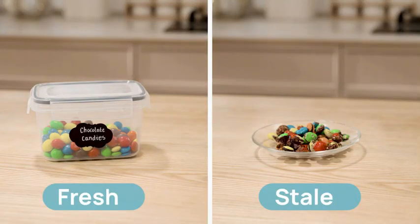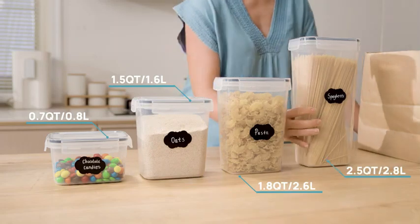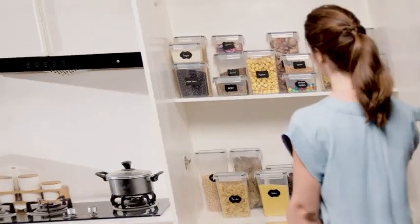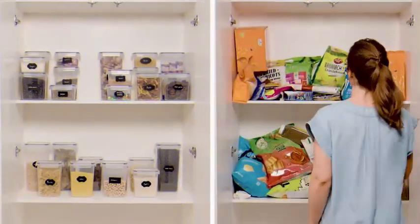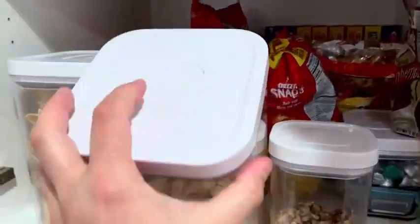The package dimensions of 17.04 inches by 12.16 inches by 6.46 inches allow for ample space to store your food items efficiently. The item model number SVM02029 ensures that you are purchasing the correct product. The containers come in a sleek black color, adding a touch of elegance to your kitchen.